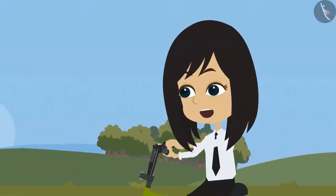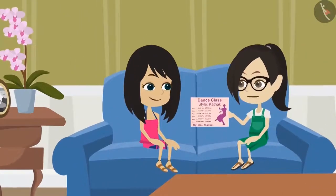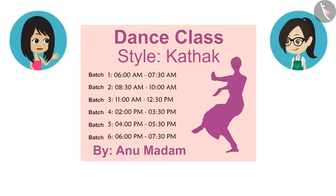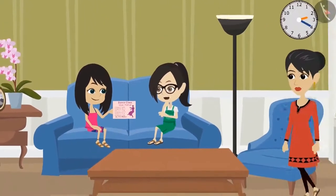Show it to me. Come home, I'll show you. See, here is the pamphlet of the dance class. They have mentioned the dance style and name of the teacher. But they have not mentioned what time they teach. It must be there. Look carefully. Oh yes, it does not mention the time.